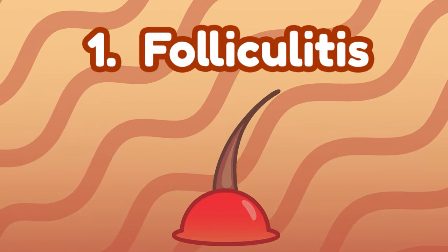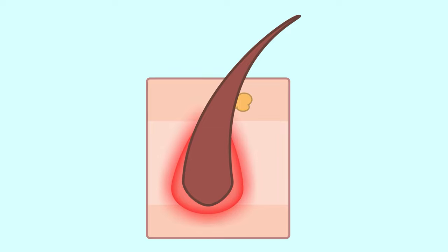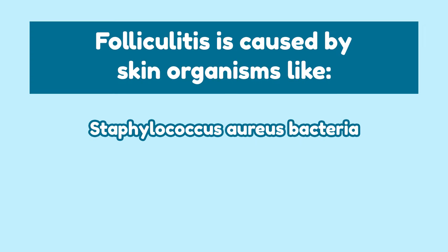Number 1: Folliculitis. Folliculitis is inflammation of hair follicles, which can look like small red bumps or white-headed pimples around a follicle. It's typically caused by skin organisms like Staphylococcus aureus bacteria, yeast, or fungi.